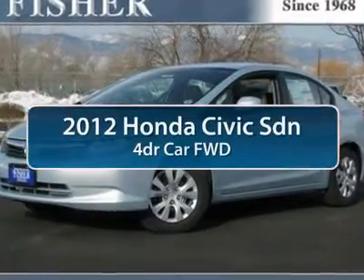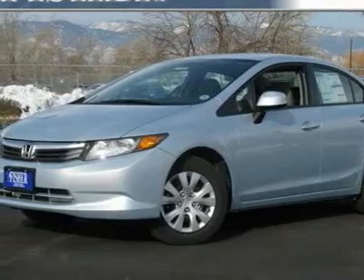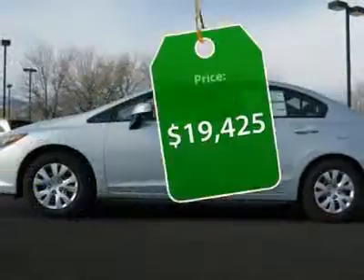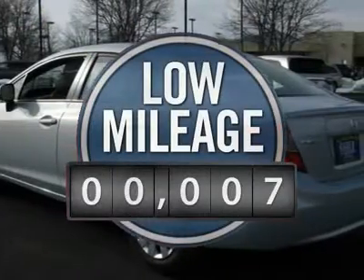The 2012 Honda Civic — practical, with awesome gas mileage, incredibly reliable, and priced below $20,000. This vehicle has less than 100 miles.